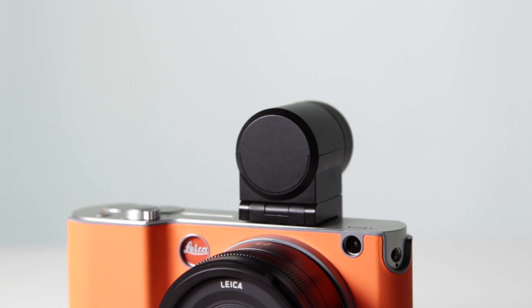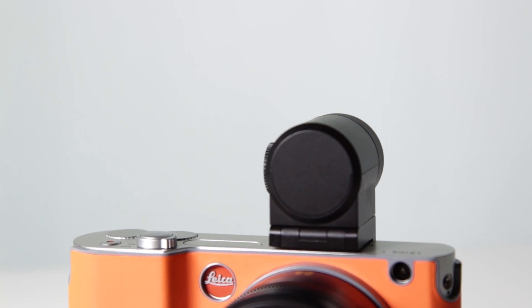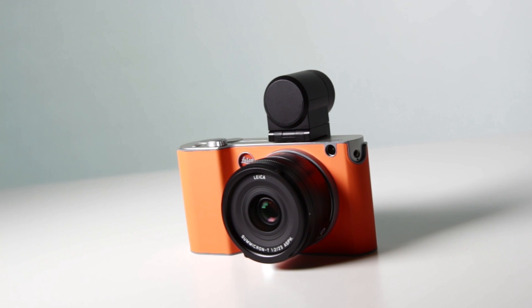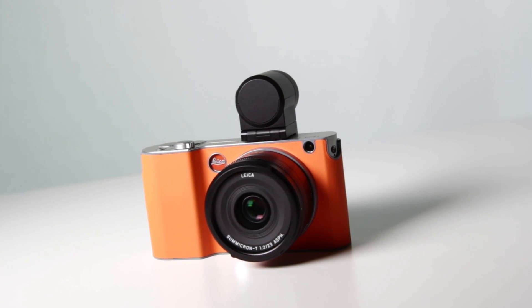The VisioFlex EVF brings GPS functionality as well as a much-needed viewfinder to this beautiful camera system. If Apple could design a camera, it would look like this. Minimalistic and well-built, the Leica T is a truly magnificent piece of art that just so happens to give you the ability to take great photos too. Read on for our full review below.